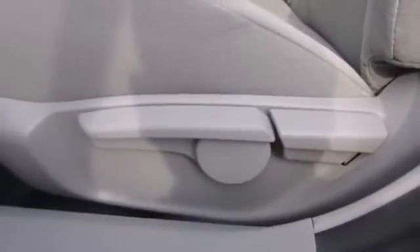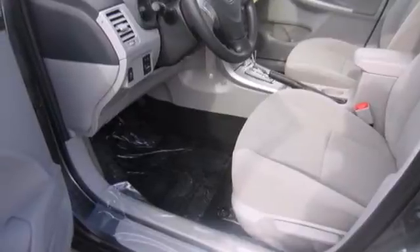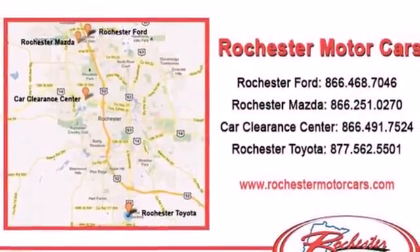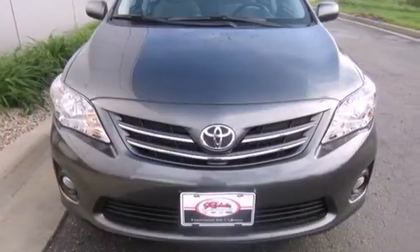The anti-lock brakes and multiple airbags help keep your drive safe, and the reliability will keep it in the family for years to come. Affordable and consistent, this Corolla is ready for you. Take it for a test drive today.